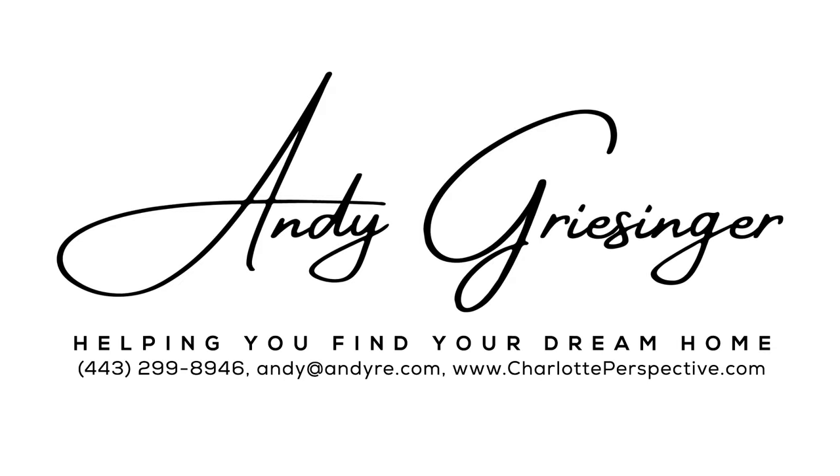If you're looking to learn about some other areas in Charlotte, be sure to tune in next week because we've got a lot more coming. Thank you.